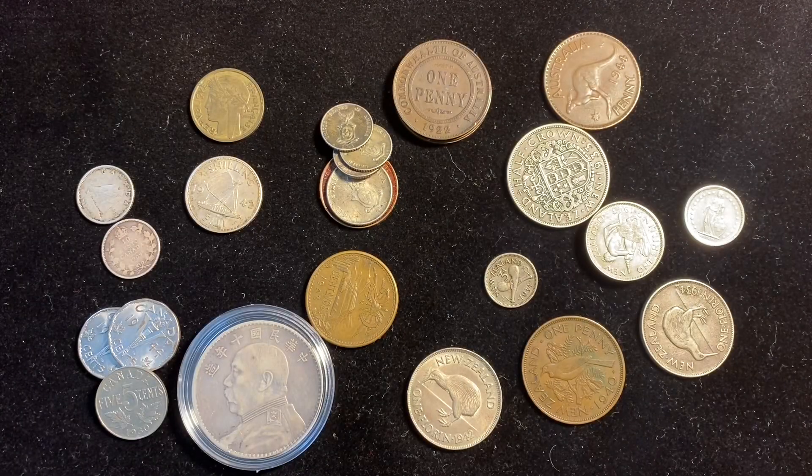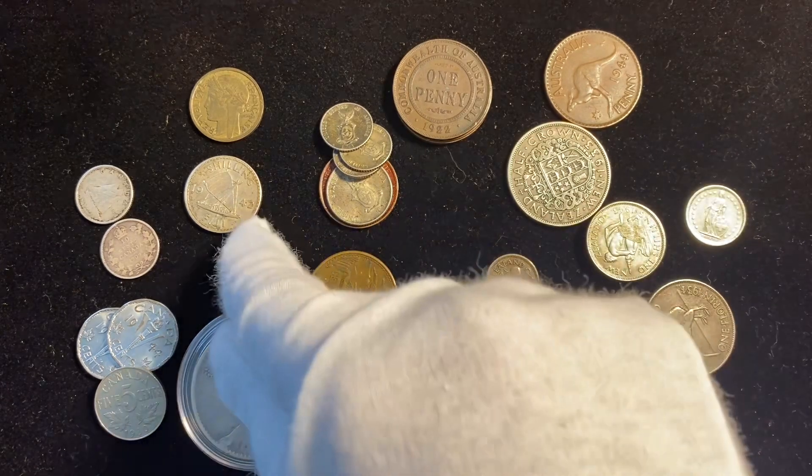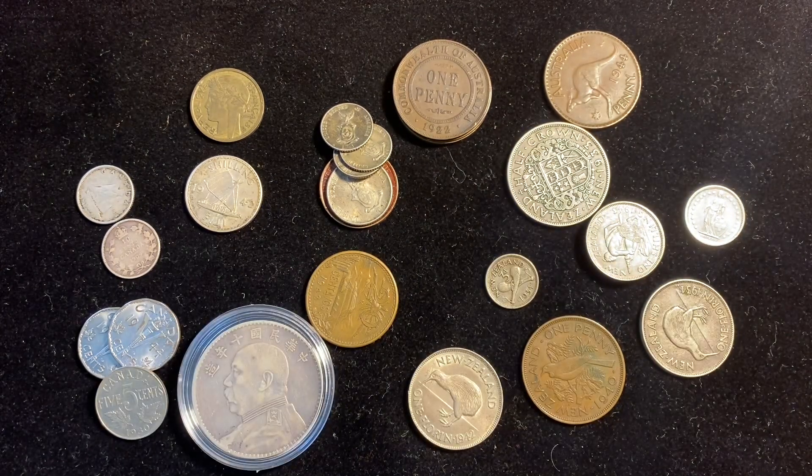So as you can probably imagine, as a 10-year-old I was very, very, very excited to see all these new coins that I'd never ever seen before. Obviously, at the time I had never seen these coins from New Zealand with the kiwi on them. I'd obviously never seen a New Zealand half crown or a Fiji shilling. So I was extremely excited then to see these coins, and I'm still excited today to look at them, knowing how much cool history there is behind them.